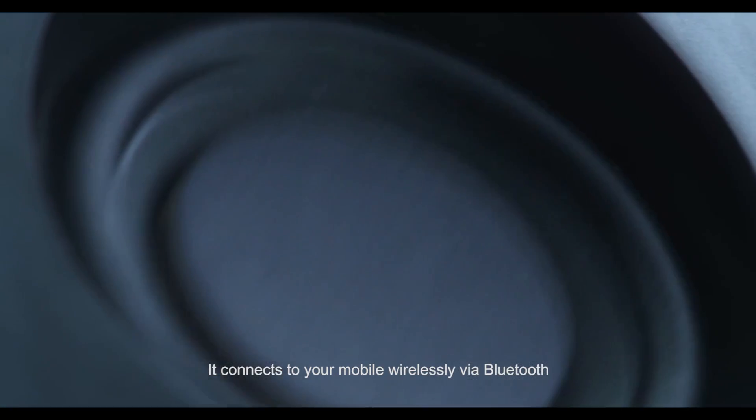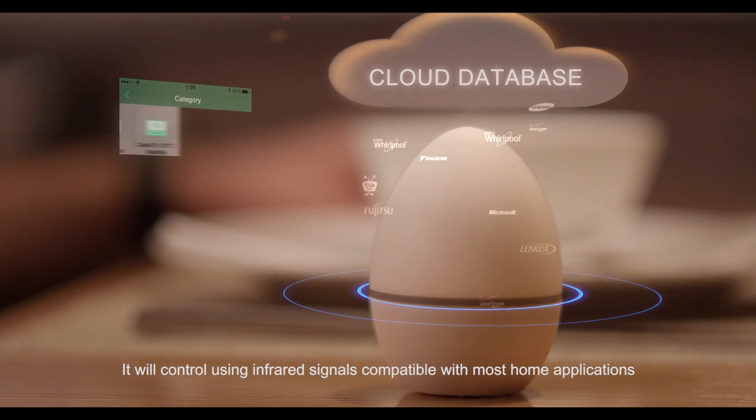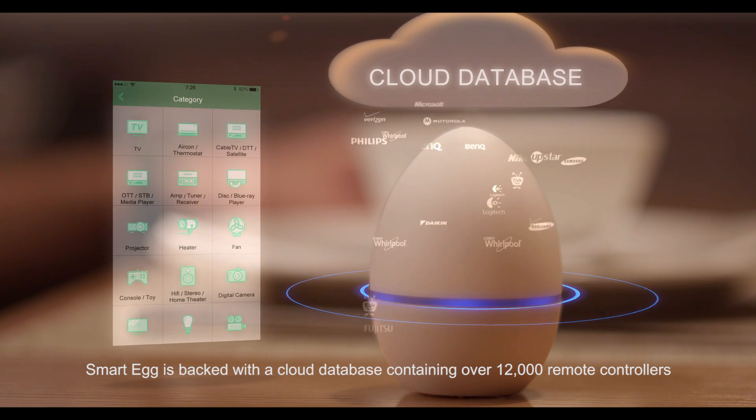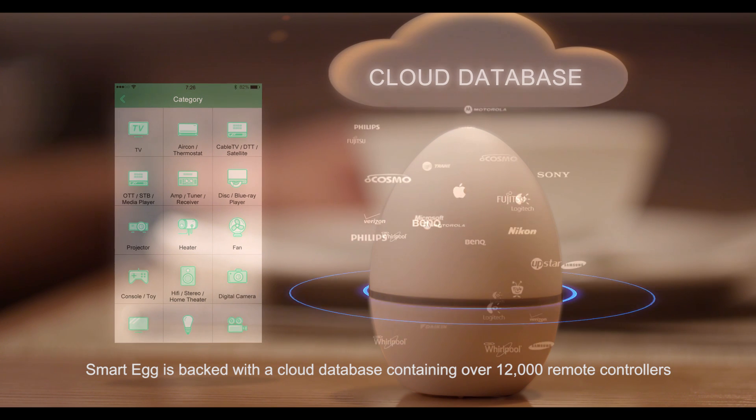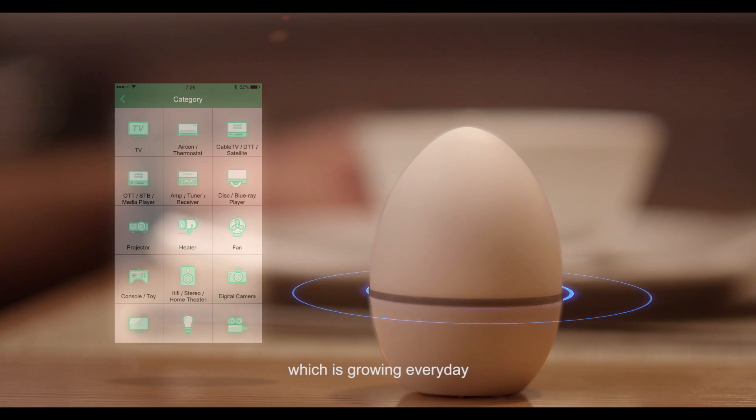It connects to your mobile wirelessly by Bluetooth. It will control using infrared signals compatible with most home applications. SmartEgg is backed with a cloud database containing over 12,000 remote controllers, which is growing every day.